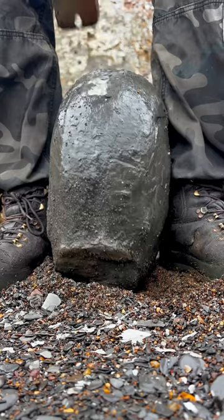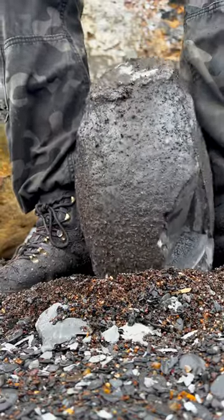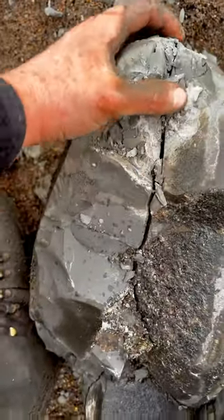This rock was particularly difficult to open up, but eventually a perfect crack formed throughout the entire rock.